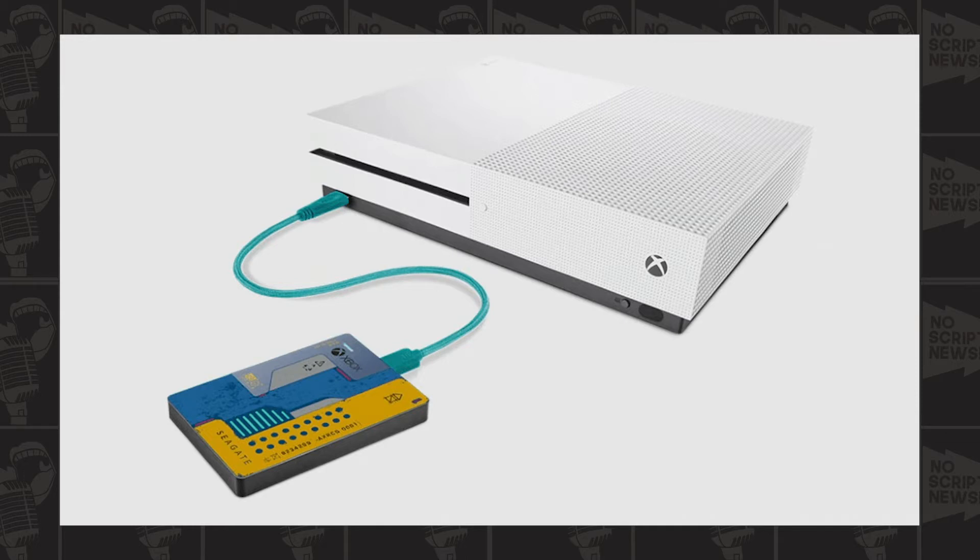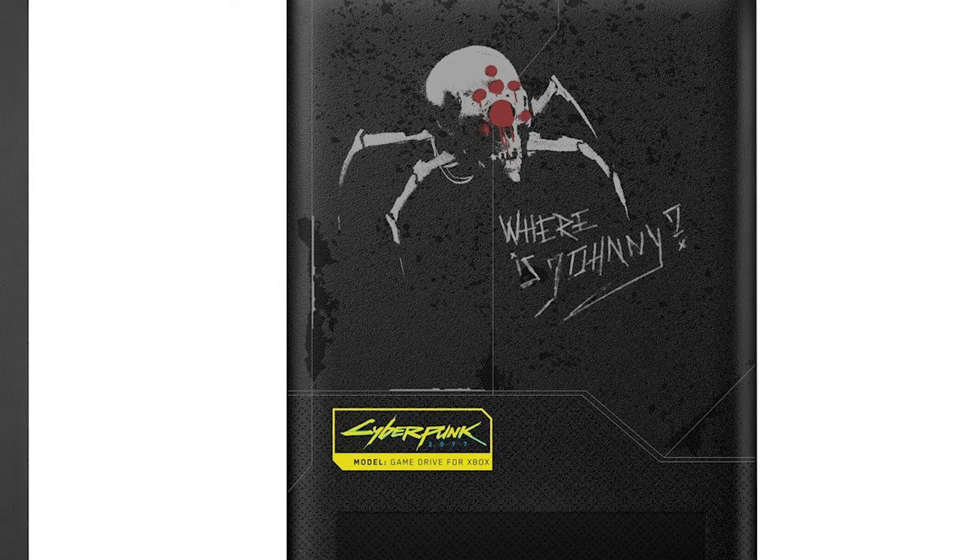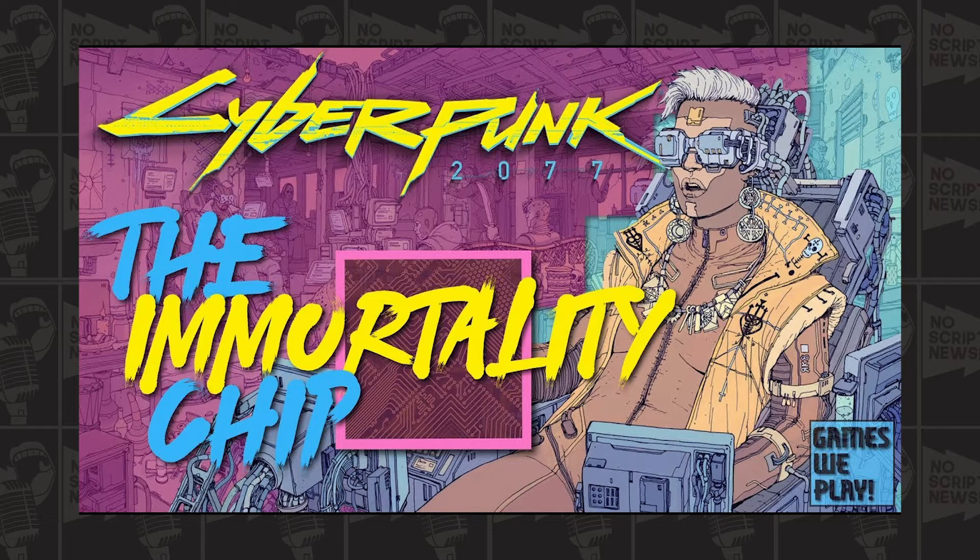On the back of the hard drive it has 'Where's Johnny,' and I believe that's going to be a big theme in the Cyberpunk world and story. I make lore videos on the Cyberpunk world and I've been digging into Soul Killer - the immortality chip - and its creation.